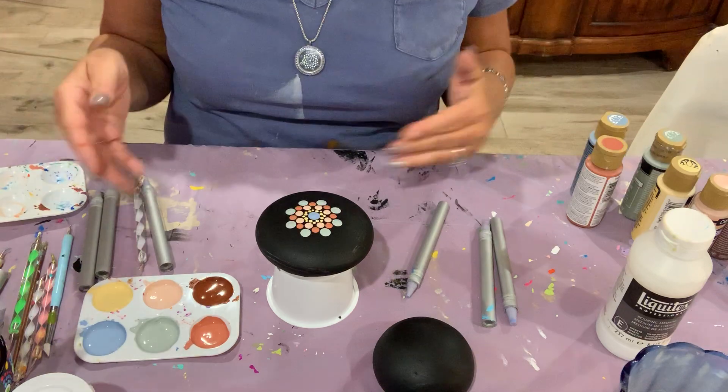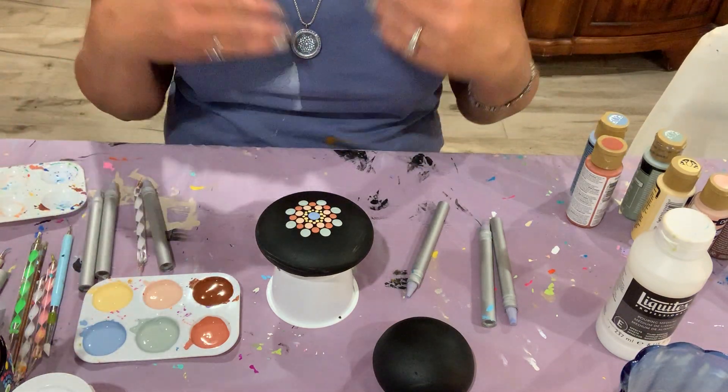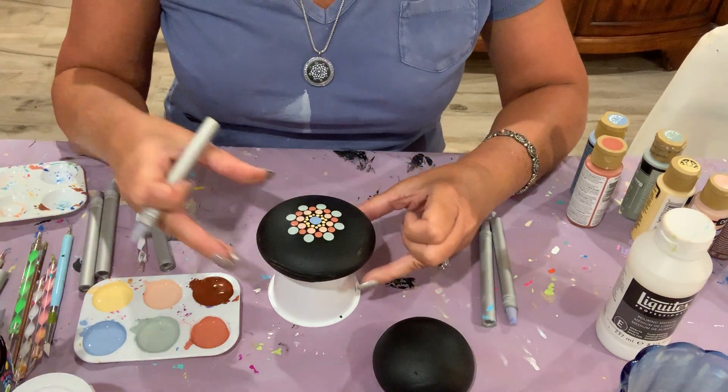There are fabric mediums, so I can use regular acrylic paint, add fabric medium, and suddenly I'm able to paint on fabric and have it stay on without washing out, flaking, or cracking.